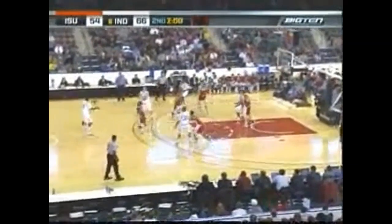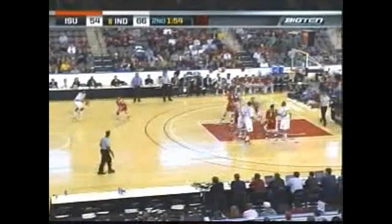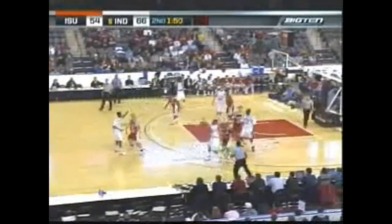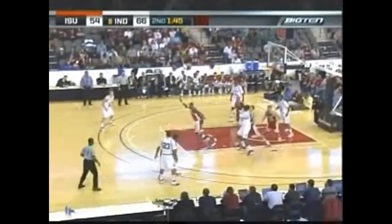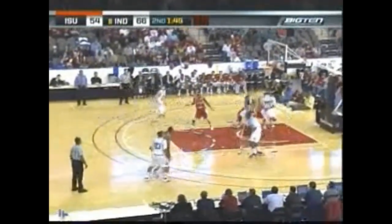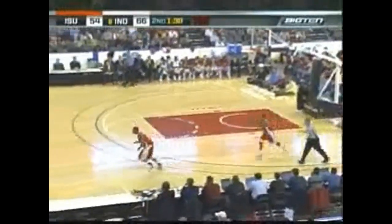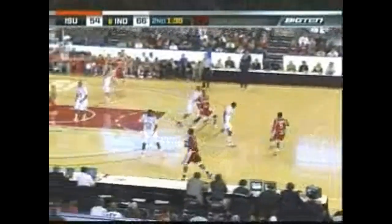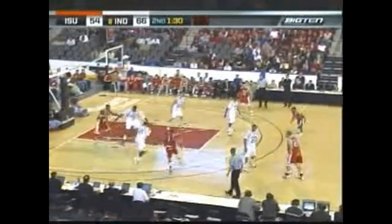Gordon, under two minutes to go, and IU looking to eat up some clock. Shot clock at 15, they still get a good shot, and they get the ball to Gordon with 12 seconds to go. D.J. White, spinning for a shoot. Gordon — it's underneath and he stepped on the baseline. Raised ahead by Richardson — a minute and a half to play. Holloway, tough shot, miss off the glass, going after his own rebound. Tied up.